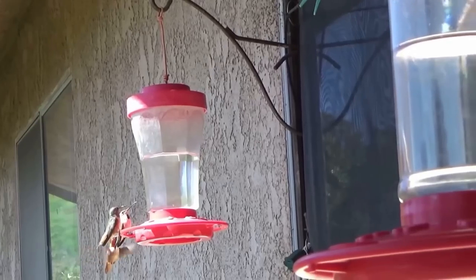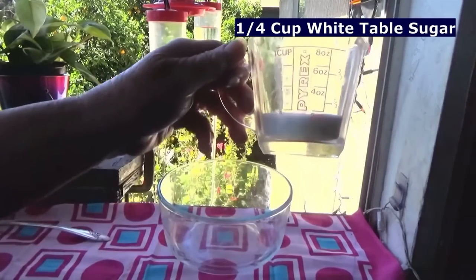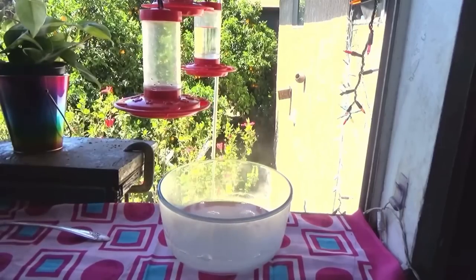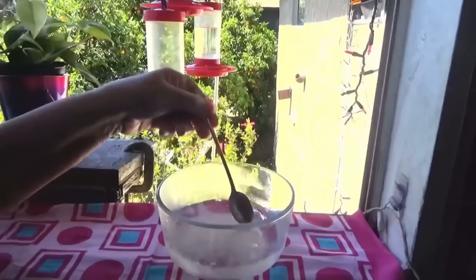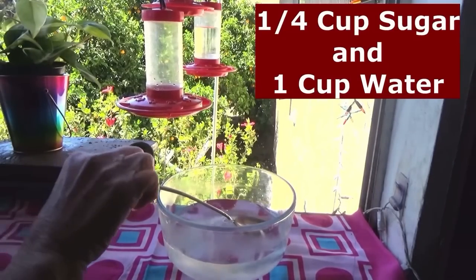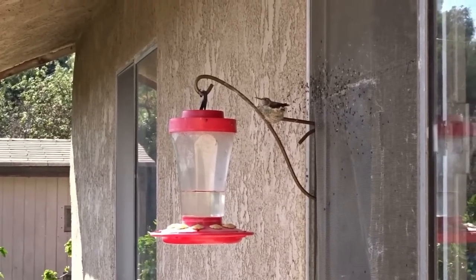You only need two ingredients: sugar and water — no red dye. Because of the method I use with hot water, it's good to start with a glass bowl, anything Pyrex. You need a quarter of a cup of white table sugar — it can be beet sugar or cane sugar — and half a cup of hot water. Stir it up until the sugar melts, then add in a half cup of cold water. So it is a quarter cup of sugar to one cup of water. That's it — you are done. Make sure it's not too warm, then wash your feeder and put it in.